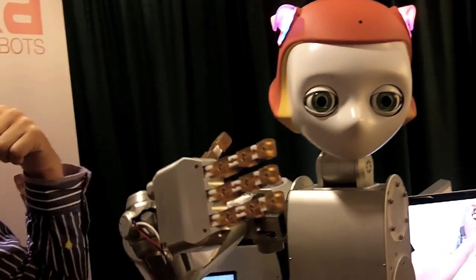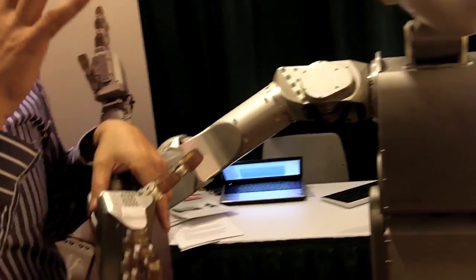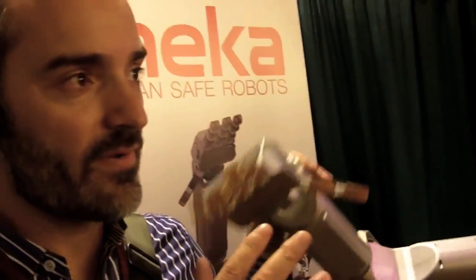I'm Aaron Edsinger. We're at IROS 2011, and this is the Mecca Robotics booth. We're a San Francisco company, just down the road from the hotel here. We've been doing this for about four years. We build humanoid robots, and the focus of our work is to make them able to work around people.